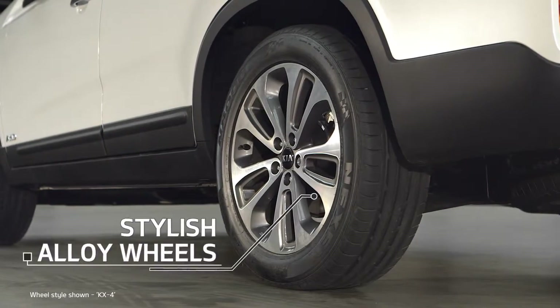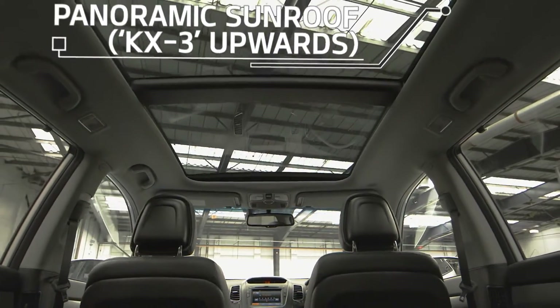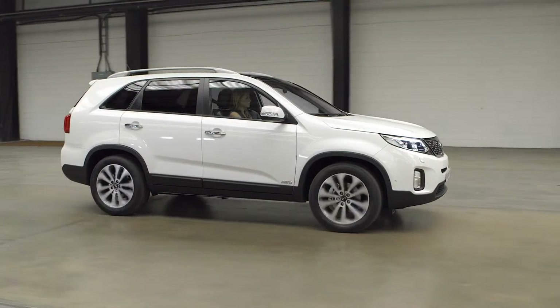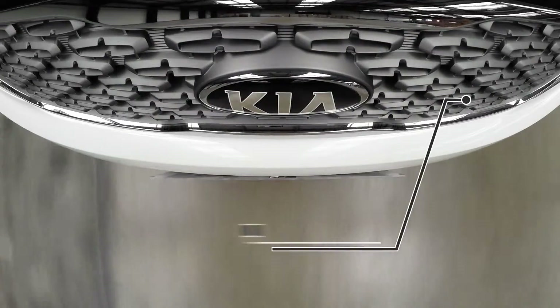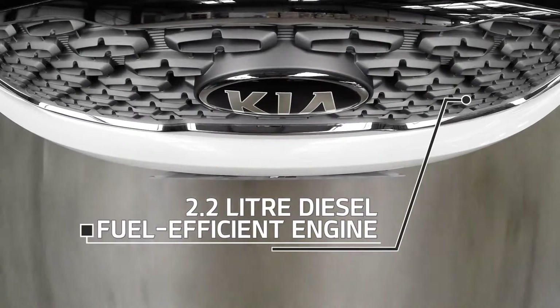The Sorento range boasts stylish alloy wheels, and the KX3 upwards boasts a panoramic sunroof, which opens electrically of course, flooding the cabin with fresh air and light. Whether you're touring country roads, heading off-road or driving in the city, the Sorento's state-of-the-art 2.2-litre diesel fuel-efficient engine will get you to your destination effortlessly.